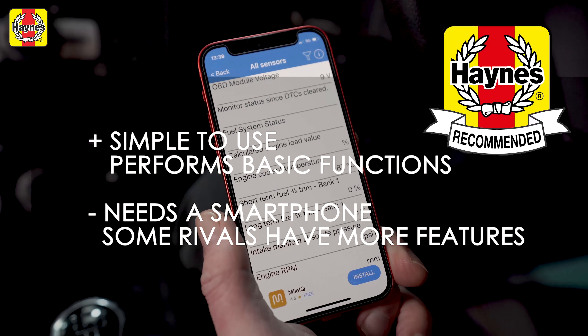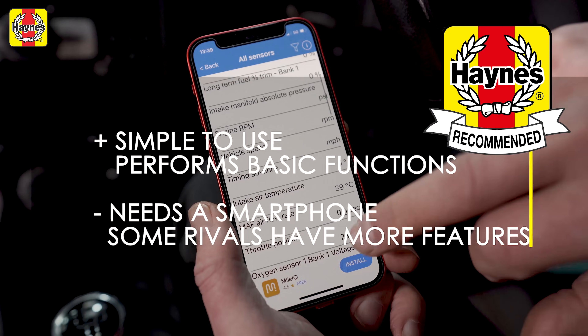However, rivals have more features and their own screens. Despite that, it is a Haynes recommended product.